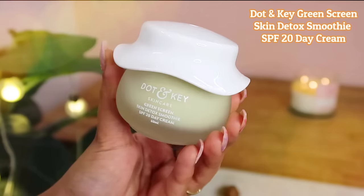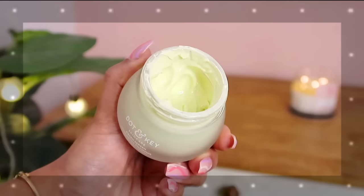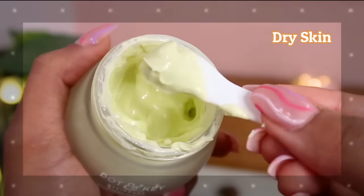Before moving forward, I want to mention that the two moisturizers I've shared can always be used during the day or at night, whenever you prefer. The third moisturizer I really like from Dot & Key is a day cream with SPF — it's the Dot & Key Green Screen Skin Detox Smoothie SPF 20 Day Cream. It comes in a frosted glass tub and it's perfect if you're looking for a daytime moisturizer with SPF. It has beautiful ingredients to keep the skin healthy, radiant and youthful. It has a really nice creamy texture, so it's perfect for people with dry and flaky skin.